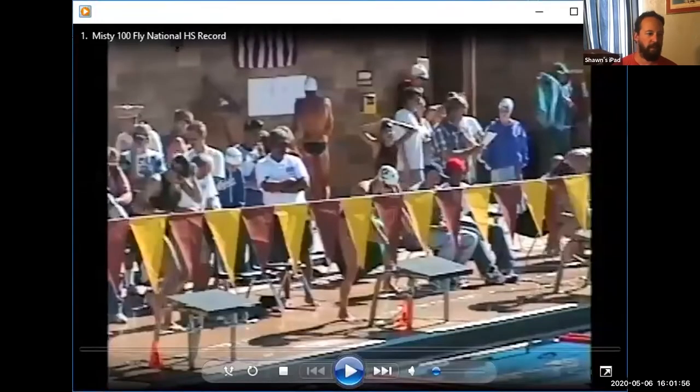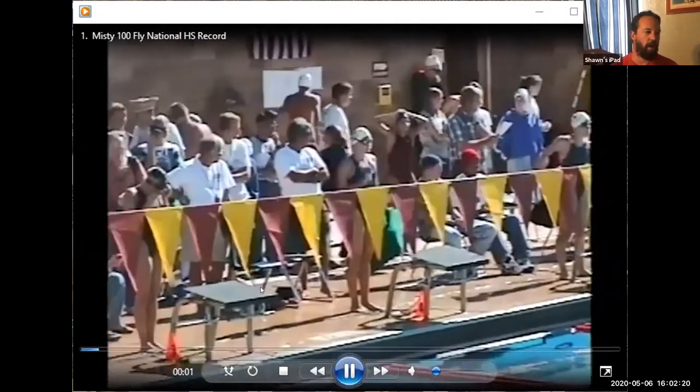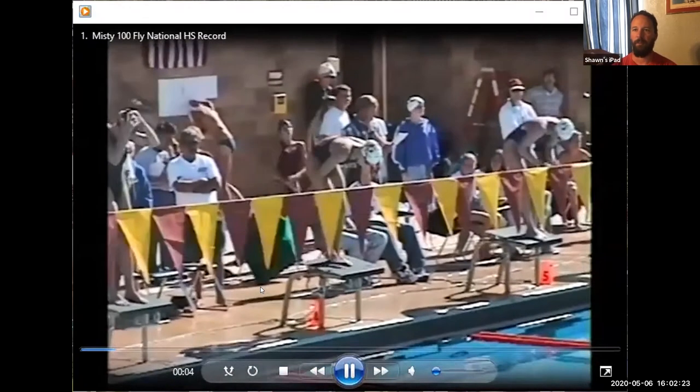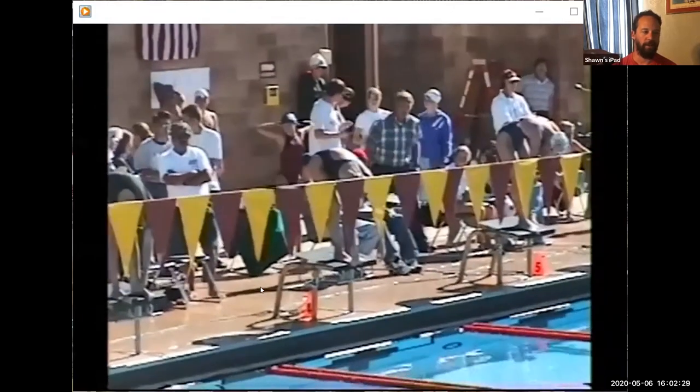As we have done in all of our sessions, we are going to start with a high school athlete's performance. This is Misty Hyman. Bob Gillett was her coach and he did probably some of the most extensive research on dolphin kick. We're going to start with this — she's in high school. This is a national high school record at the time, the hundred butterfly at Arizona high school state meet.